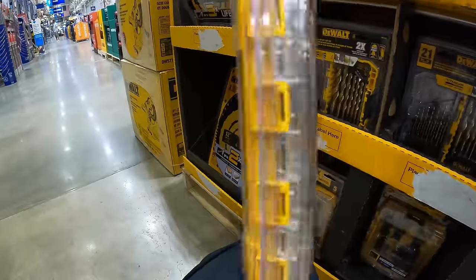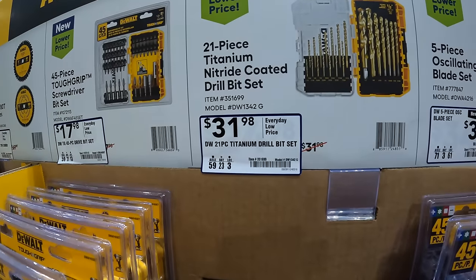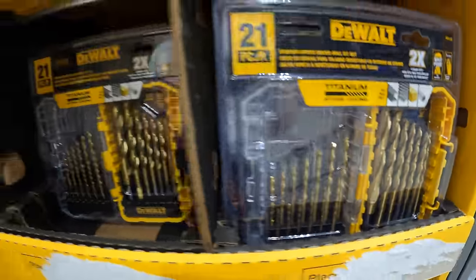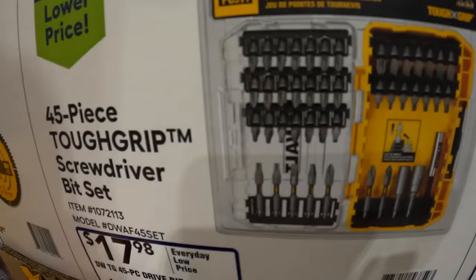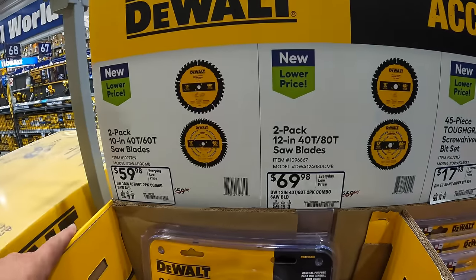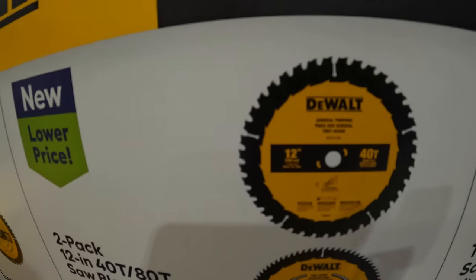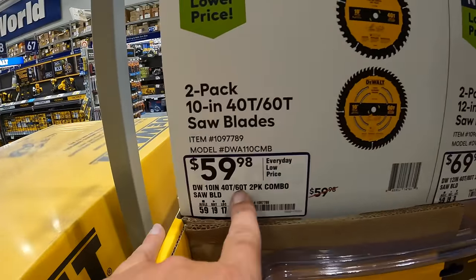$39.98 for this 5-piece oscillating blade set with its own hard case — universal fitment. Or for $31.98 the 21-piece titanium drill bit set. Or $17.98 for this 45-piece tough grip screwdriver bit set. Then they have some more circular saw blades — a 2-pack for $69.98, a 12-inch with 40-tooth and 80-tooth saw blades. Also a 2-pack of 10-inch 40-tooth and 60-tooth saw blades for $59.98.